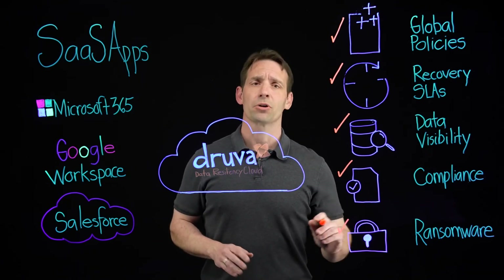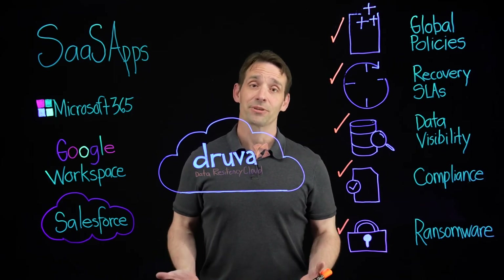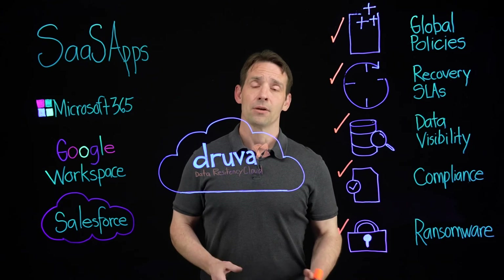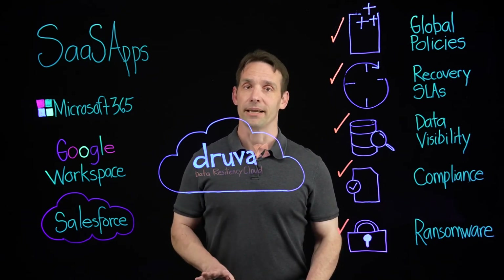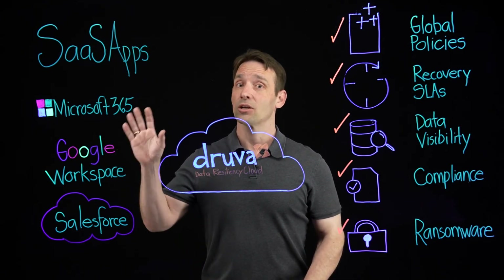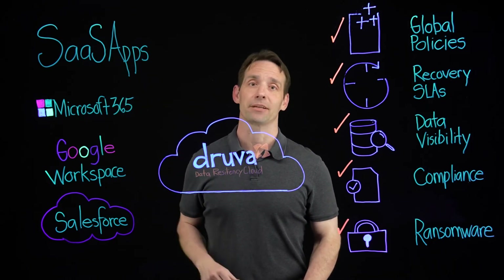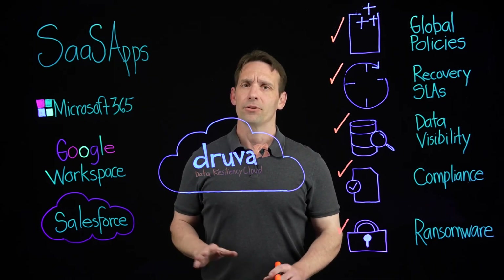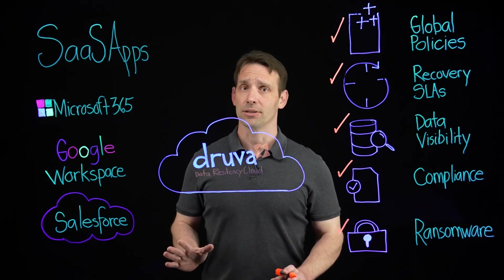All Druva backups are automatically secured off-site, air-gapped, in the industry-leading Druva Cloud Platform, so that you can be confident that if a ransomware attack strikes, you will be able to recover your data. Druva reduces the complexity, cost, and risk associated with protecting your SaaS application data, and comes at a single consumption-based price — no hidden fees, no hidden costs.